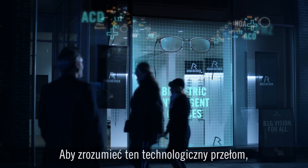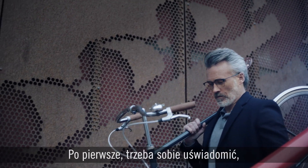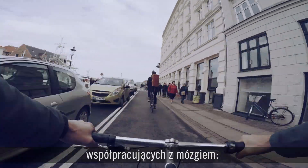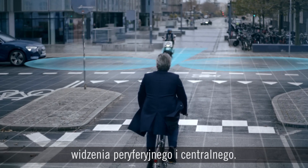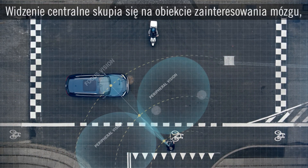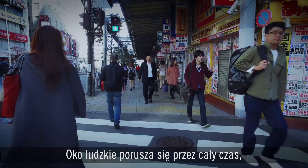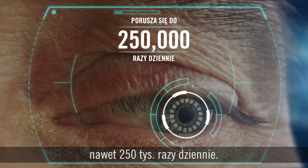To understand this technological breakthrough, we have to look at the dynamic demands of the vision system. The first thing to recognize is that we actually see with our brain. Our vision consists of two subsystems that simultaneously work together with the brain: peripheral vision and focus vision. We use our peripheral vision to orient for movement and changes, while focus vision moves to whatever point of interest the brain picks up, no matter if it's near or far away. This eye movement process is constant — in fact, the human eye moves up to 250,000 times a day.